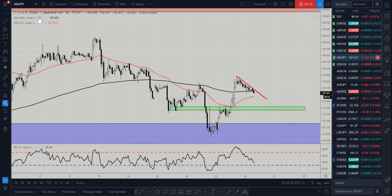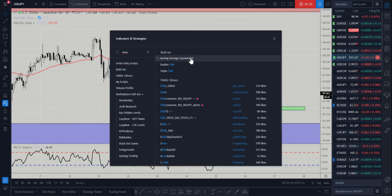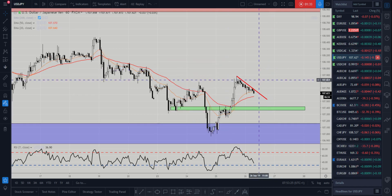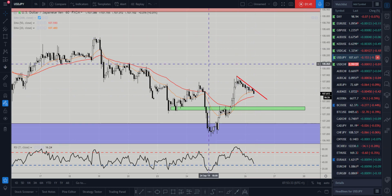Bringing in the averages — let me take the 200 off and bring in the 20. I've got a nice cross of the moving averages there. We're coming into that 50 moving average at the moment and we could see a rejection and a long opportunity there.